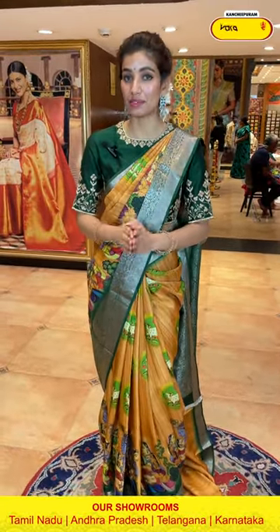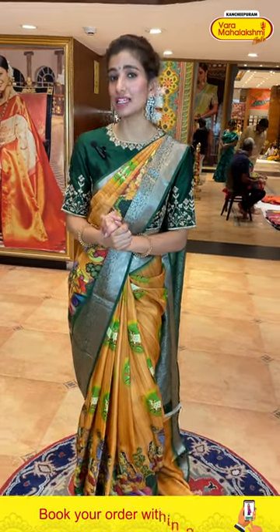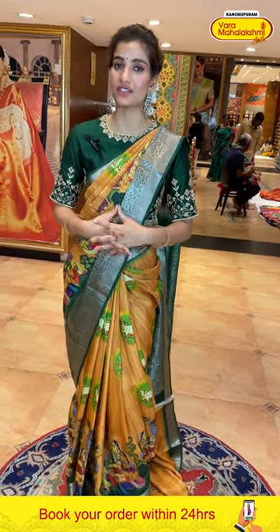Ladies, this offer is only applicable within 24 hours — do remember that! Be with me till the end of the video and select your favorite saree from our printed saree collection. Cash on delivery is only available in the Hyderabad store and global shipping services are also available.